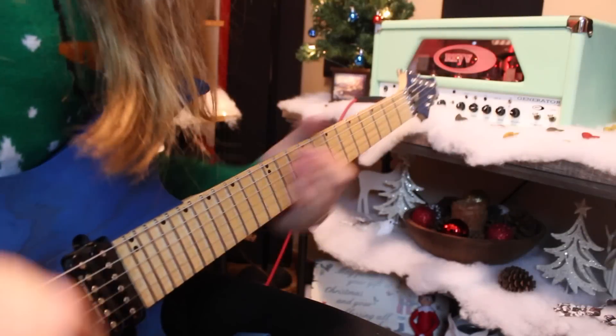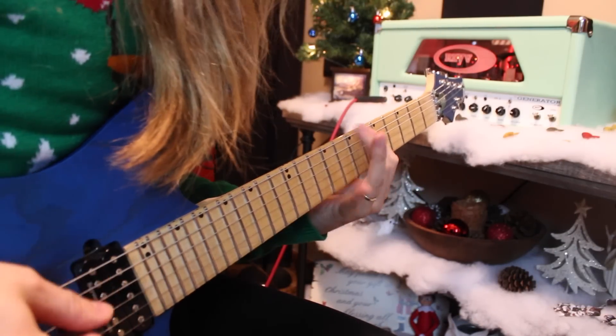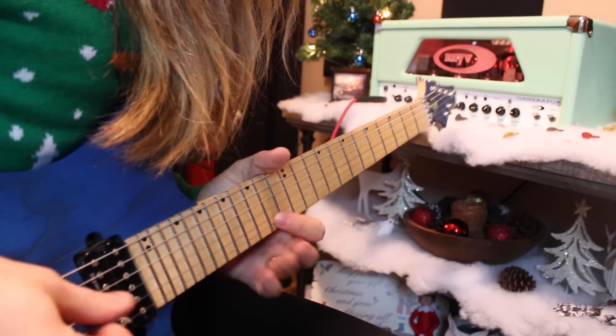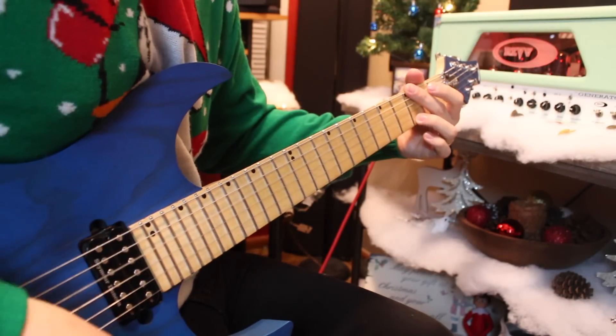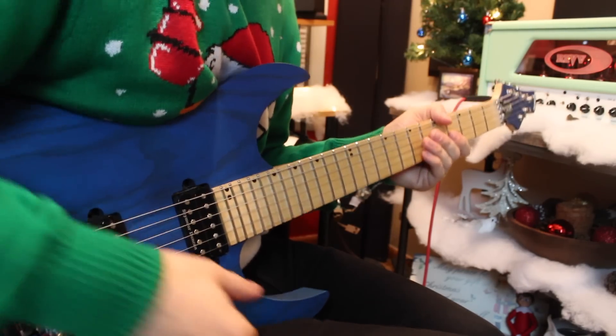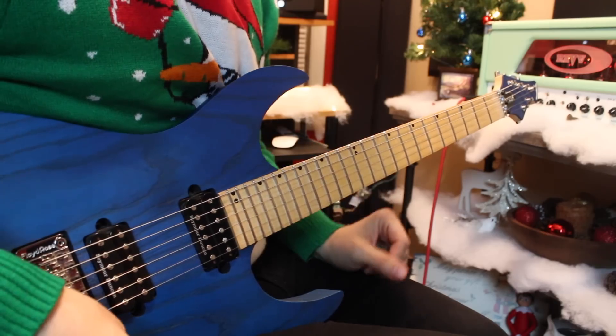Day number one is in the style of George Lynch. So make sure you get that backing track. I'm going to show you guys the lick and we're going to be rocking on out of here. Lick number one, the fun has begun. This is in the style of, of course, George Lynch — the amazing George Lynch. Such a cool 80s style.